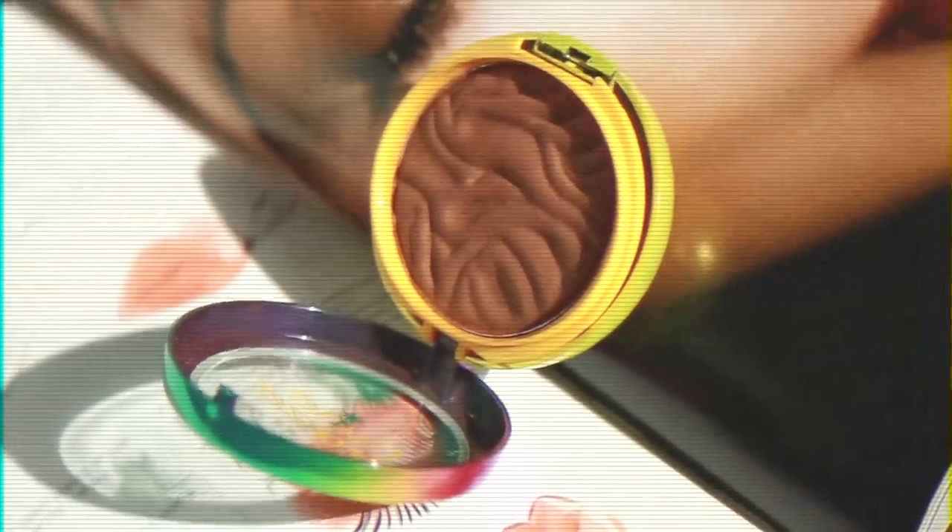I was so excited when Physician's Formula came out with a deeper shade of the Butter Bronze — this is the Sculpting Bronze and it is one of my new favorite contours. I'm going to use it on a Marc Jacobs angled brush. It's a very deep dark tone; you can use it to bronze as well, but I also like to do just a light chisel with it. You can see I'm barely pressing it onto my skin and I'm already getting that really nice shadow.